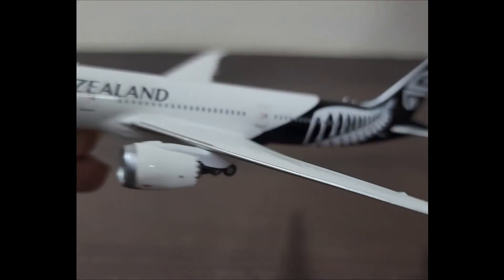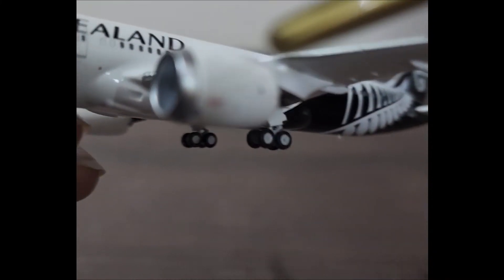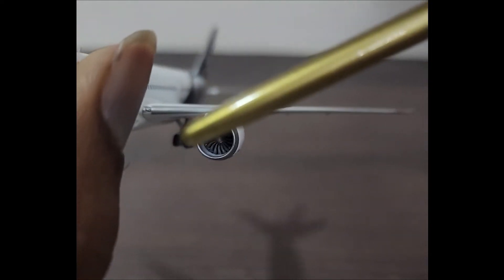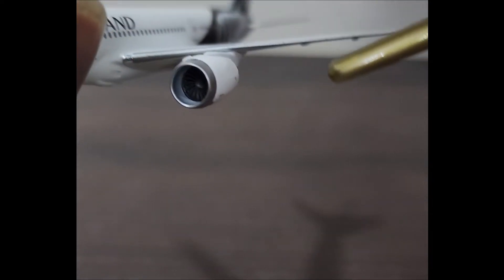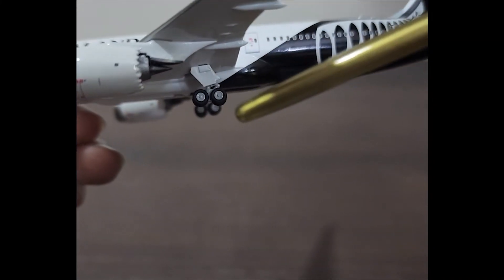Here we have the engine. Air New Zealand operates their 787s with the Rolls-Royce Trent 1000 turbofan engines, and we can see the Rolls-Royce logo here. We have the pylon, the engine itself, the fan blades and spinner, the nacelle streak or vortex generator, and the chevron nozzle for noise reduction.